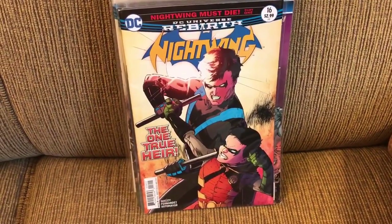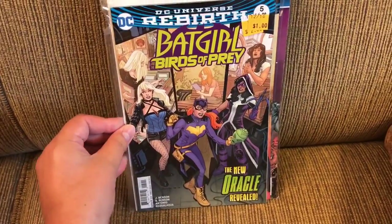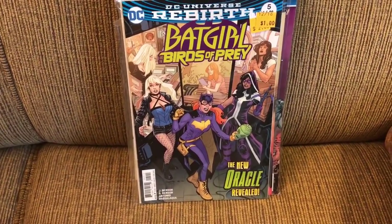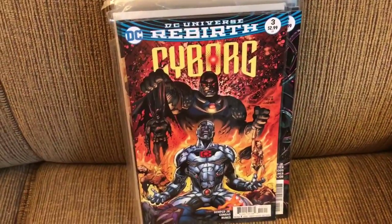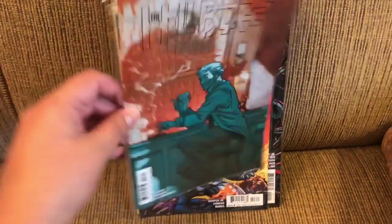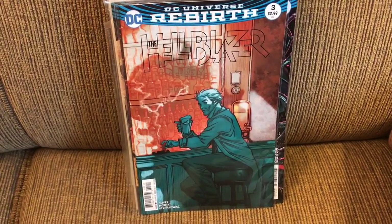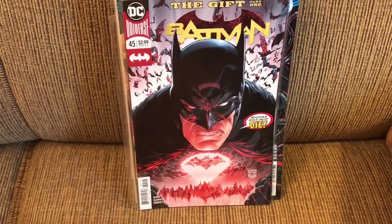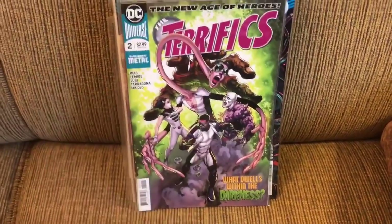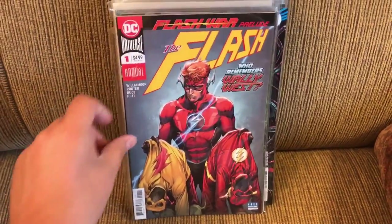Nightwing 16. Batgirl and the Birds of Prey number 5. Cyborg 2 and 3. Hellblazer 3. Some newer DC: Batman 45, The Terrifics number 2, Flash Annual 1.